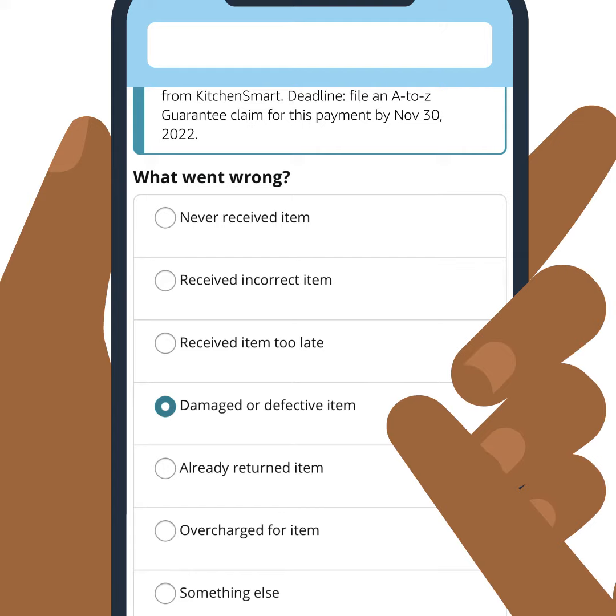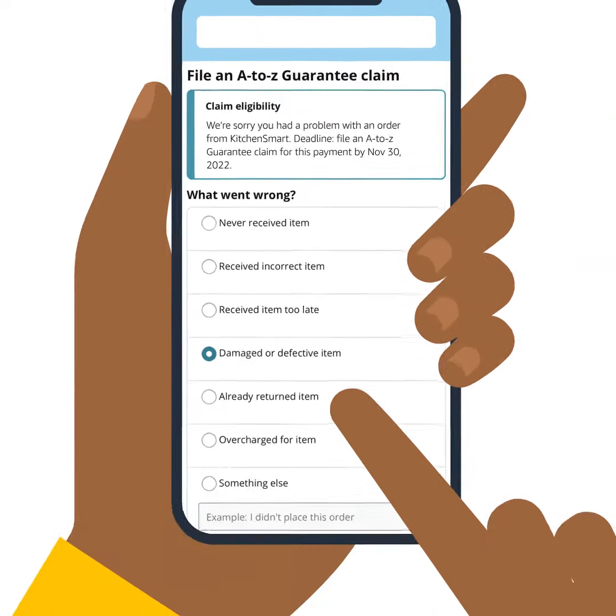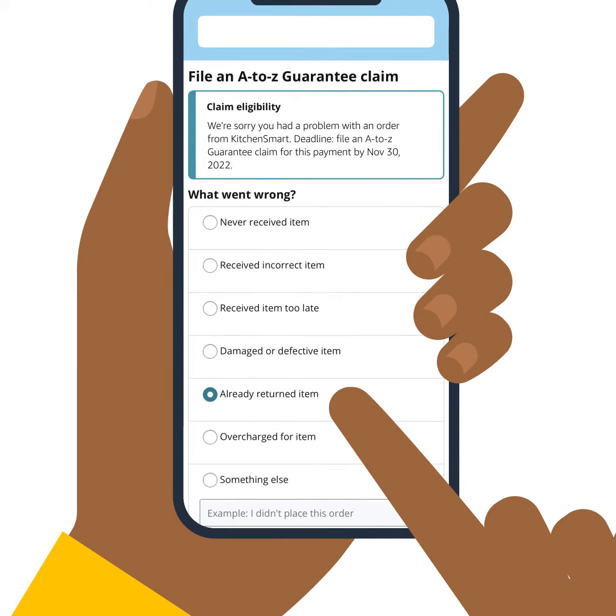You received the item but the item was defective, damaged, or materially different than as depicted in the merchant's description. Or you have returned the item to the merchant per an agreement between you and the merchant, and the merchant has not provided the agreed refund to you after receiving the item.